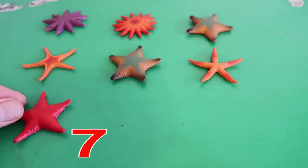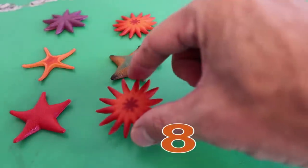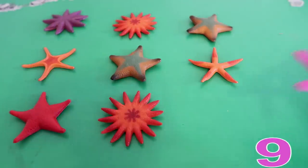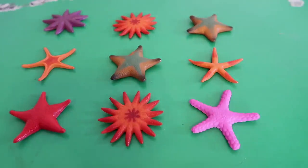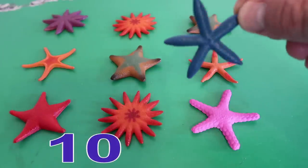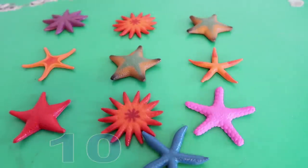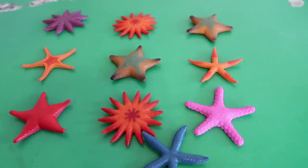Number 7. Number 8. Number 9. And our 10th starfish. Number 10. There he is! Those are all of our starfishes from 1 to 10. Let's count them one more time, okay?